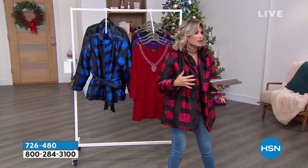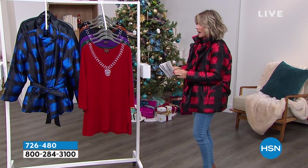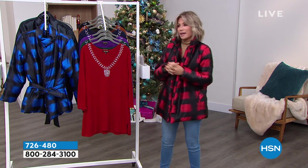Easy cashmere, soft cashmere. If you go into any department store right now, or even online, and you're looking at cashmere, how expensive is it? Even if it's like 50% cashmere, it's $100. Think about this.